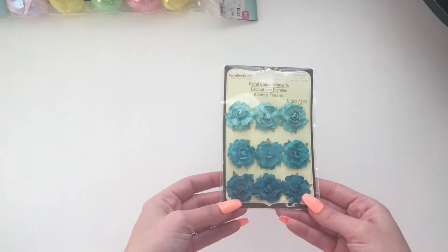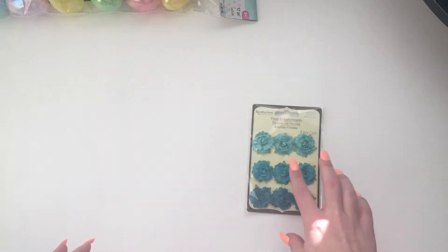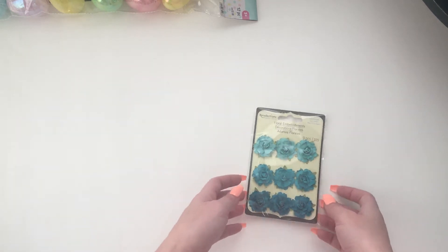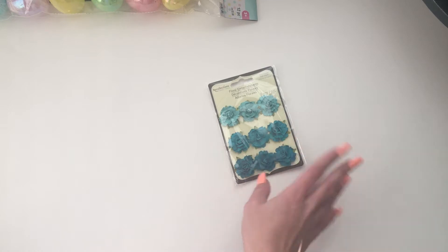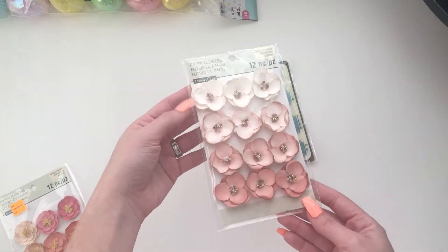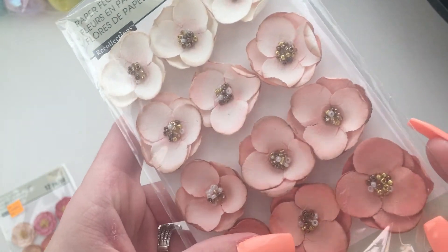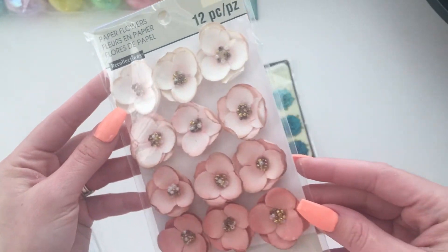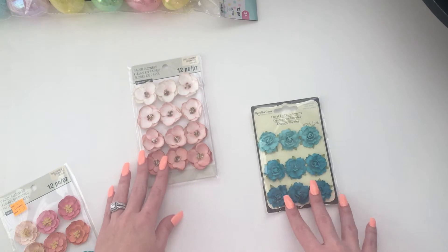Then I got these ombre teal flowers by Recollections. They have 40% off all paper crafts items and these are paper so it rang up 40% off. They're normally like $3.99. Then I got these ones — normally $4.99. I just liked the burnt edge and the beads in the center. Super cute. They're like a pinky peachy color.